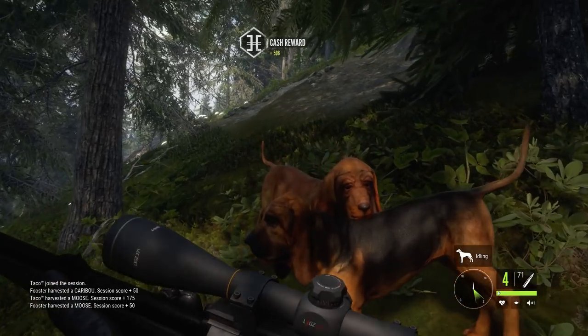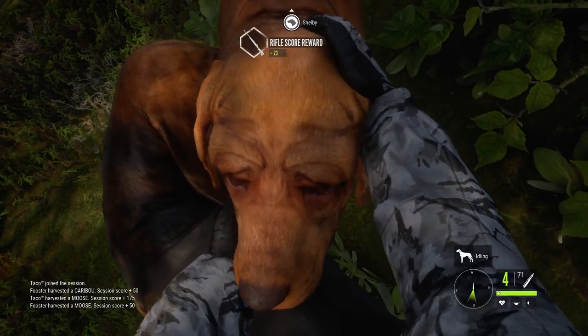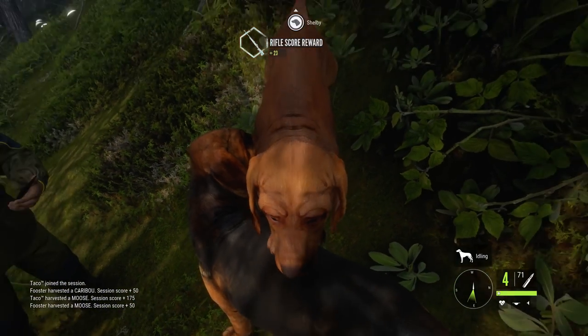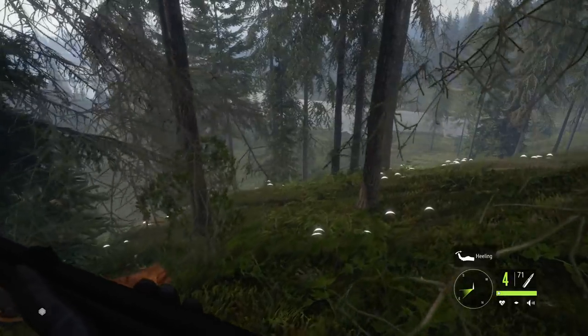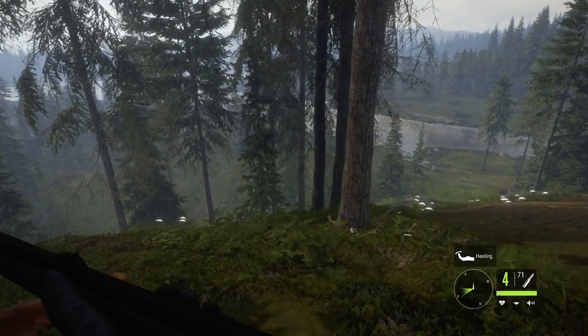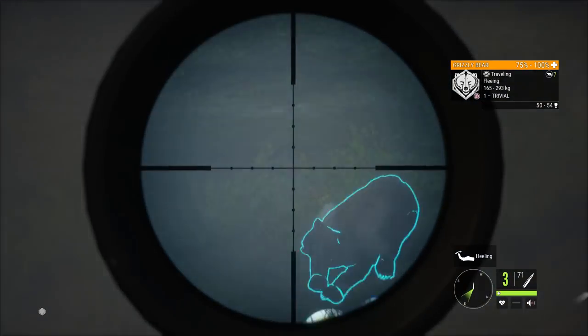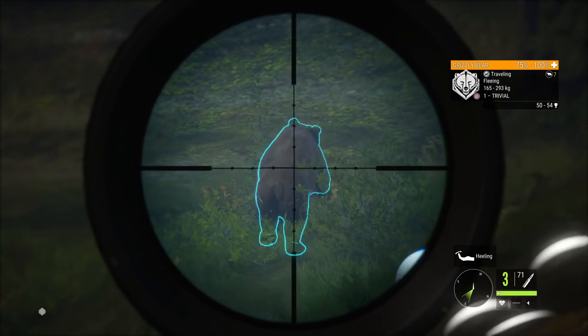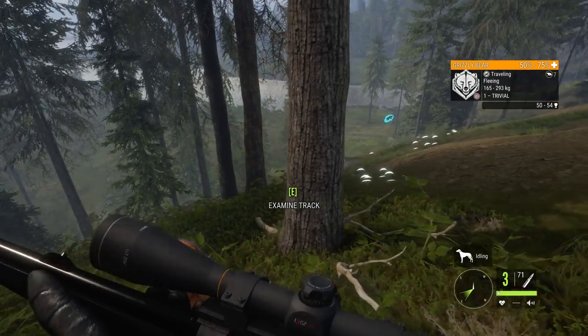They claim the trophy, praise the dogs, and then spot a bear. The bear is spotted via the 'spotted' trait — one player's dog highlights it. A shot is put into the bear — it's going down at 50-75%.